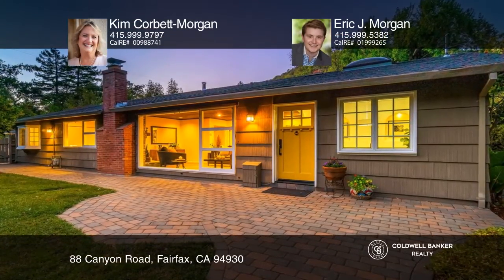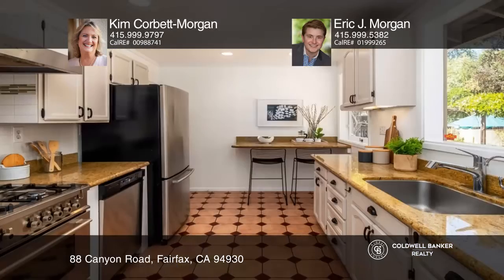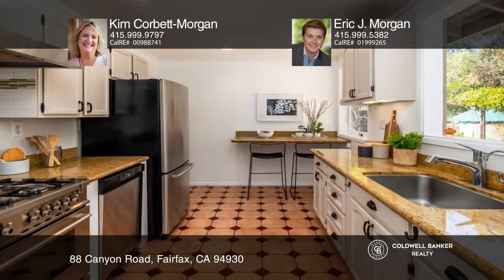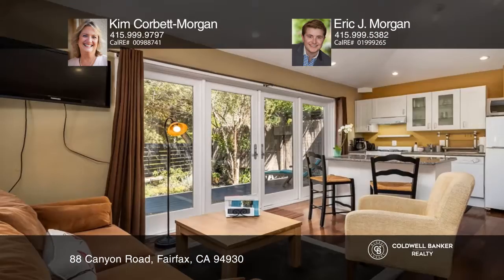Come embrace the beauty of this five-bedroom, three-bath, ranch-style home. It features a naturally-lit living room with a fireplace, a dining room, and gorgeous refinished hardwood floors. The gourmet kitchen offers bar seating and plenty of storage.